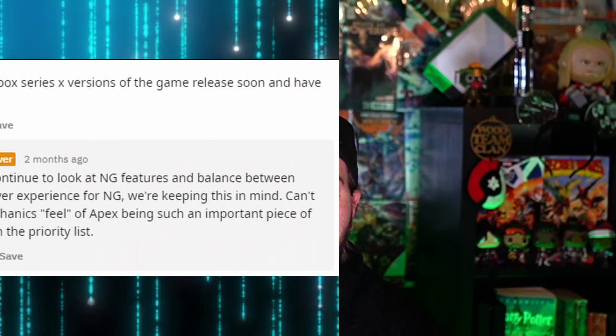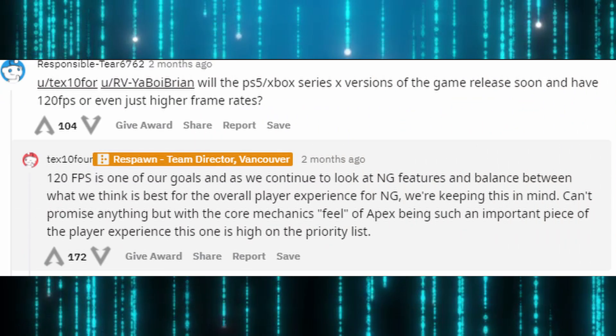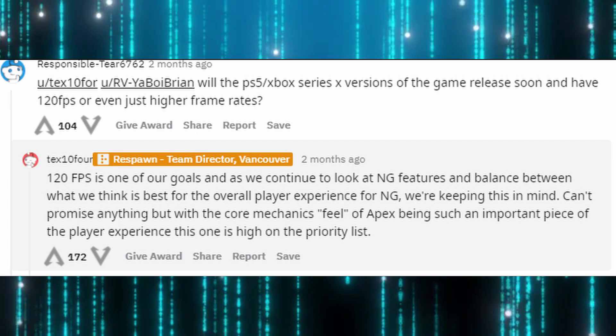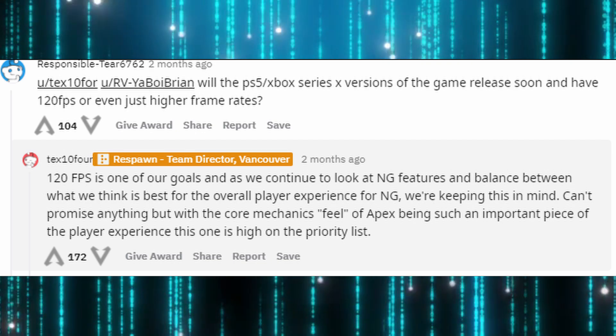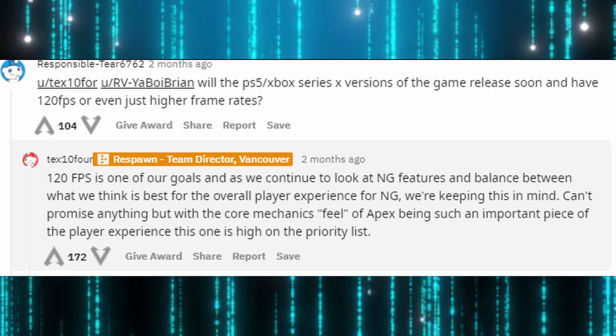Along with that, a Respawn dev went on Reddit and was answering questions in regards to Season 8, and he was asked what is going to be the status for the PS5 and the Series X. He said: '120 frames per second is one of our goals as we continue to look at next-gen features and balance between what we think is best for the overall player experience for next-gen. We're keeping this in mind. Can't promise anything, but with the core mechanics feel of Apex being such an important piece, the player experience on this one is a high priority.'